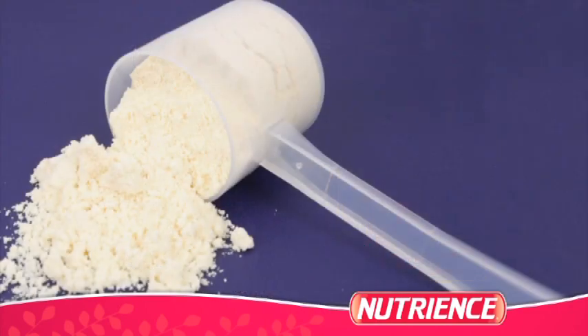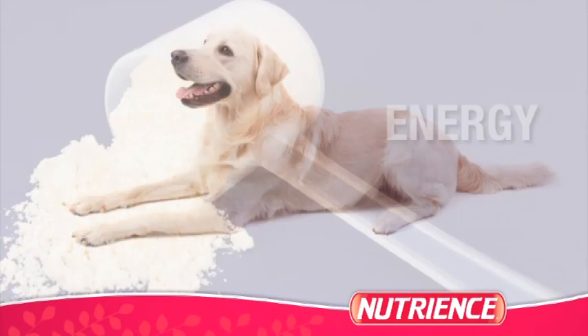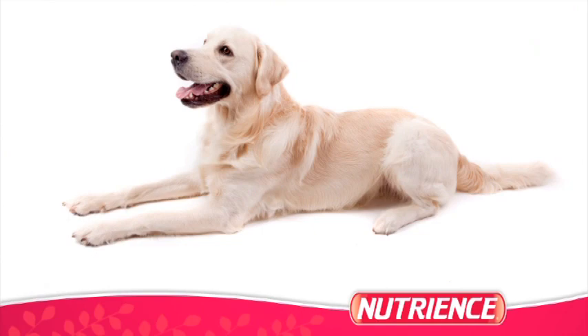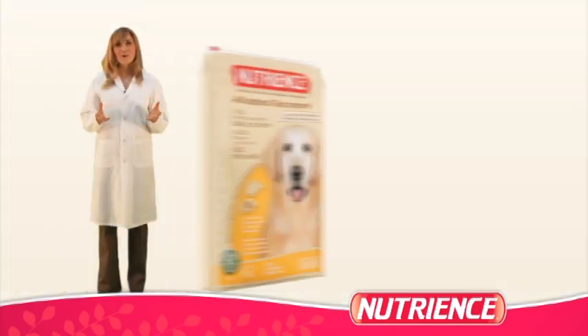It also contains L-carnitine, which converts excess fat to energy to help dogs attain optimal weight. This can be extremely beneficial to dogs who are experiencing health-related issues due to excess weight.